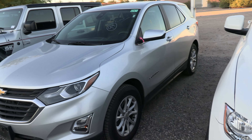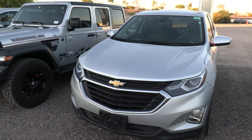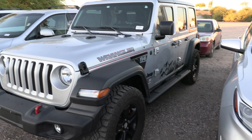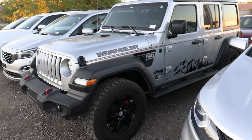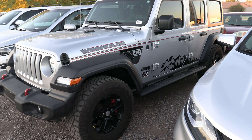Over here we have a Chevy Equinox — pretty commonly traded-in vehicle, especially at our Kia store. We're not a huge fan of these ones, but they seem to be okay. Being a CDJR store, we also got some Wranglers. We're getting Wranglers in and selling new ones all the time — it's one of our most popular units.